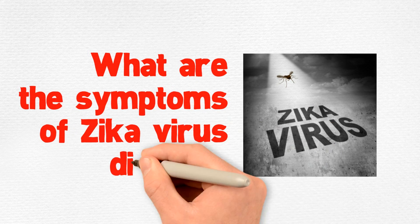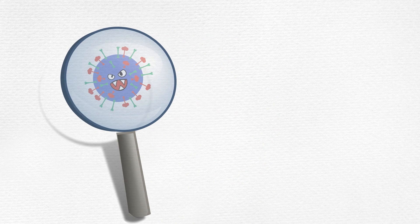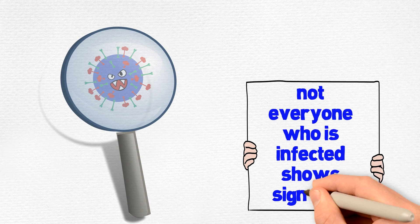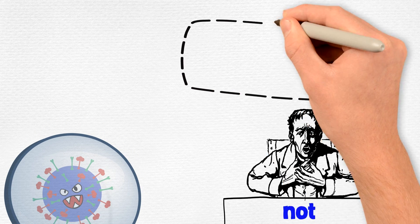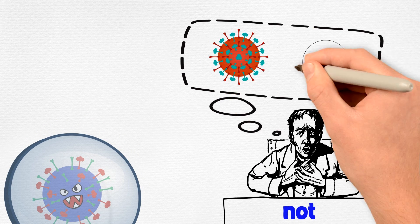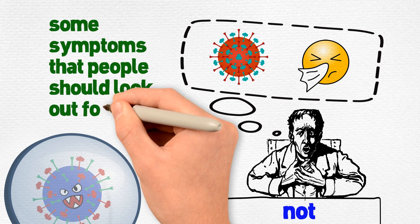What are the symptoms of Zika virus disease? Zika infection can be hard to detect because not everyone who is infected shows signs of it or falls sick. Those who do get sick have very mild symptoms that can be mistaken for any other kind of infection. But the disease does have some symptoms that people should look out for.